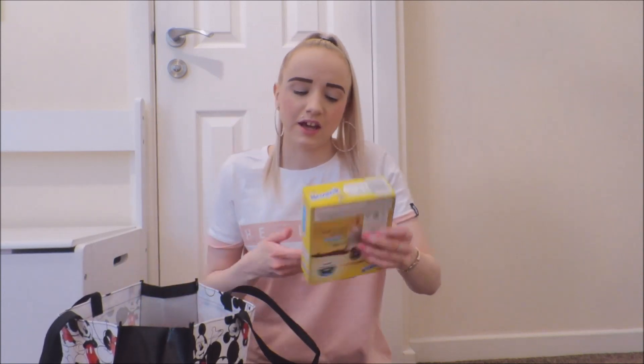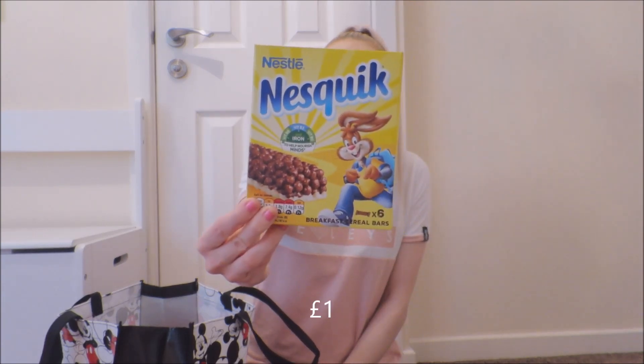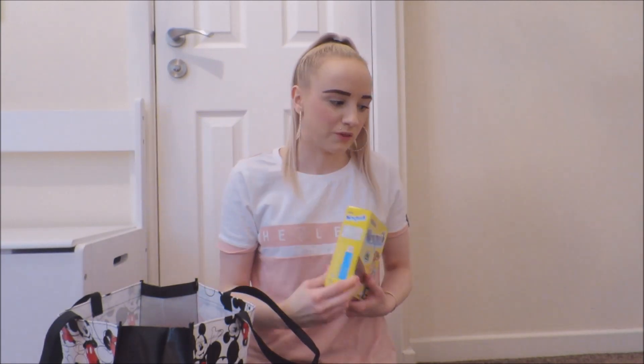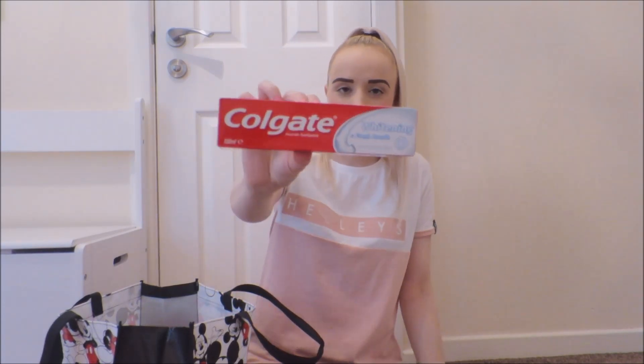So it's a lot of random things. There's these Nesquik cereal bars — my partner really loves Nesquik milkshake powder so we thought we'd just get them, we've never seen them before. I also got some Colgate whitening and fresh breath toothpaste.